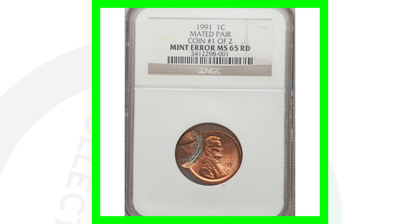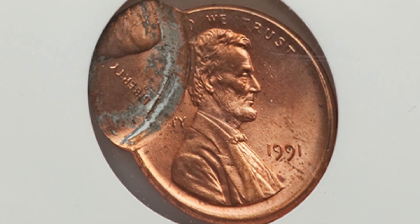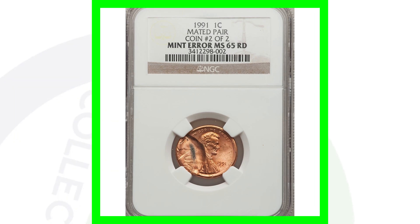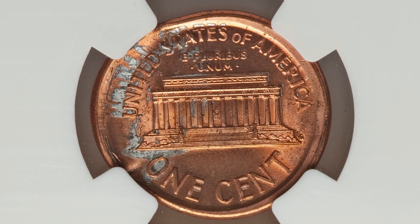Here's a 1991 no mint mark that is a mated pair — so this is a lot of two coins. They are graded by NGC at a mint state 65 red. They are mated together: here's the front of one coin and the back of that coin, however this coin was mated with this other coin, also graded at mint state 65 red. That's a mated pair — it could be on different coinage and denominations as well. This coin here sold for over $180.